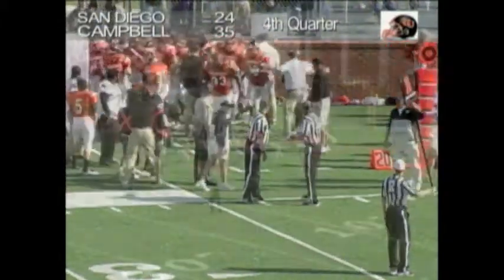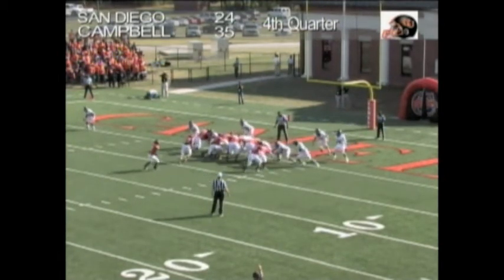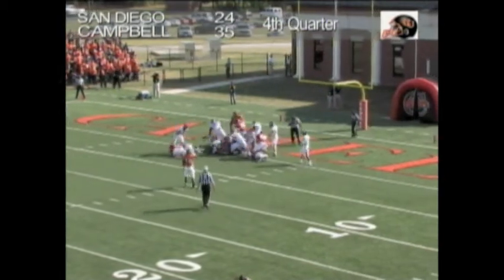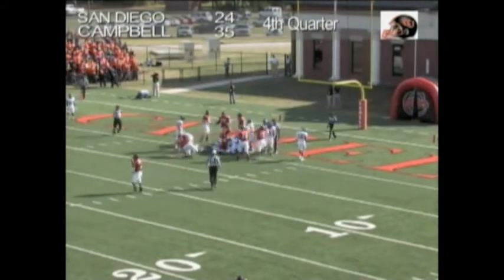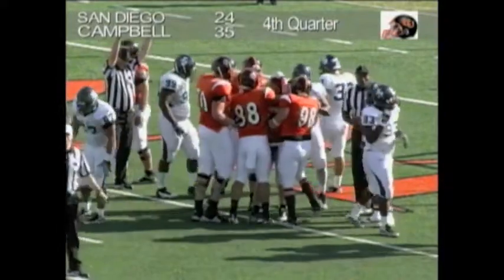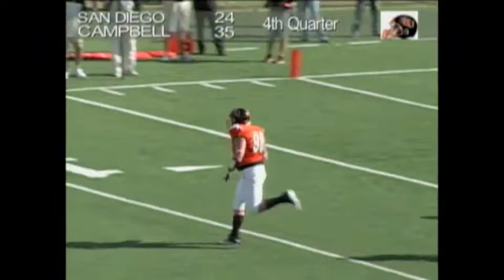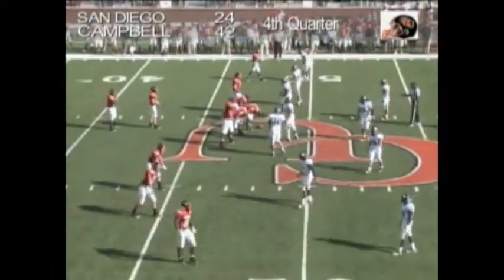Braden Smith comes under center, an unbalanced line to the right side — Smith with the sneak, Smith between the tackles — he gets in! It's a touchdown. A late touchdown call, but that could be the dagger. Braden Smith between the tackles for his second rushing score.